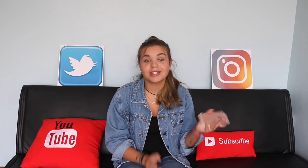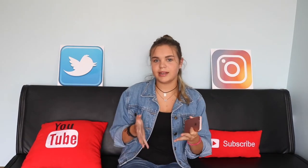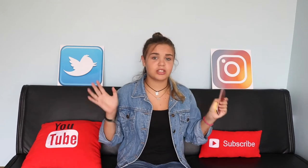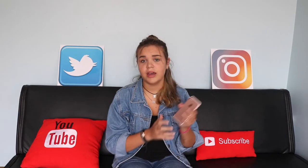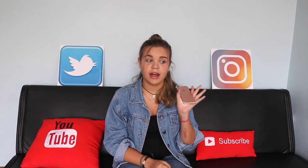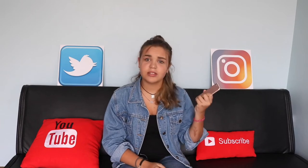Hey guys, welcome or welcome back to my channel. In today's video I'm going to be doing 3 months with my iPhone 7 — kind of a review slash just telling you guys my user experience on my iPhone 7 for the last 3 months. The reason I've only had it for 3 months is because the launch date in South Africa was a month later than the official launch date.